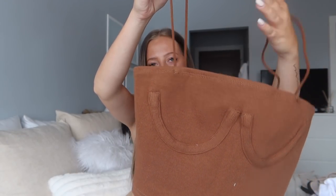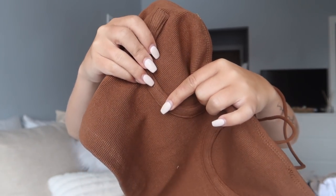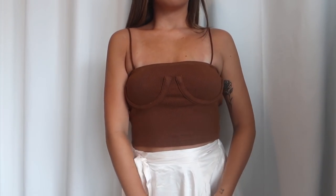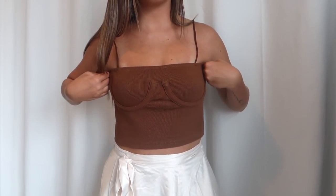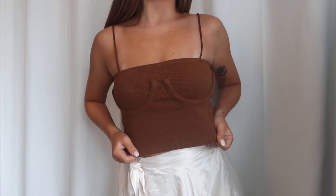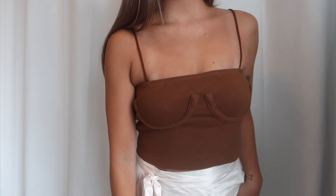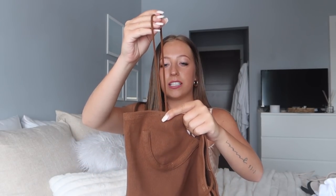Next I grabbed this top because the model paired it with the last skirt and it looked so cute together. It's a tube top or spaghetti strap top — you can wear it as either. It's a really thick ribbed material and has this underwire-type look, but there's not actually wire in it. The material is really amazing — super thick, high quality ribbed fabric, pretty stretchy. Honestly though, I did not love the fit of this one on me personally. I grabbed it in an extra small and it felt a bit too tight on the top area and too loose towards the bottom, which felt very strange.